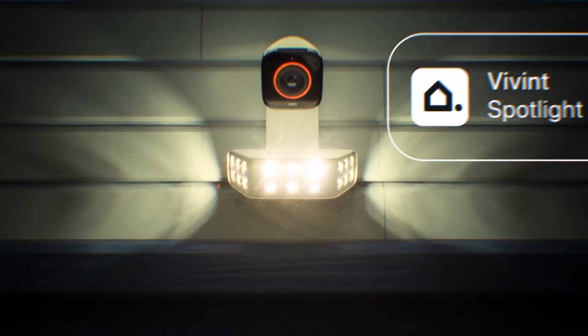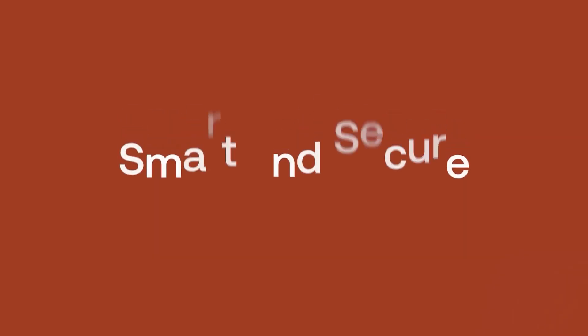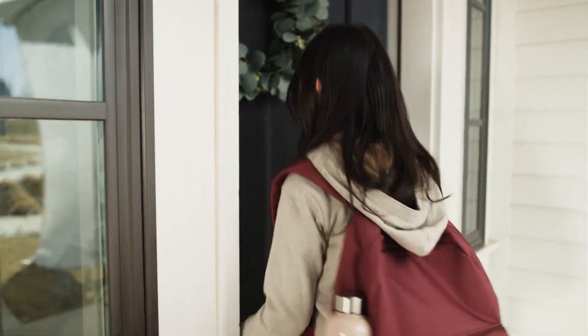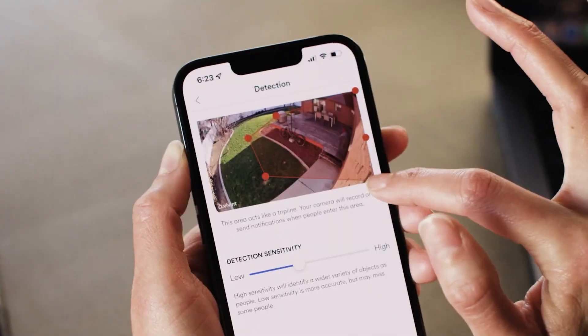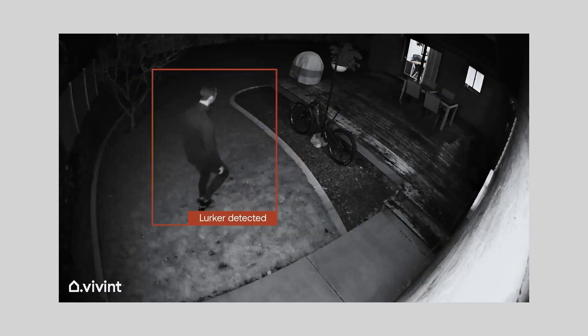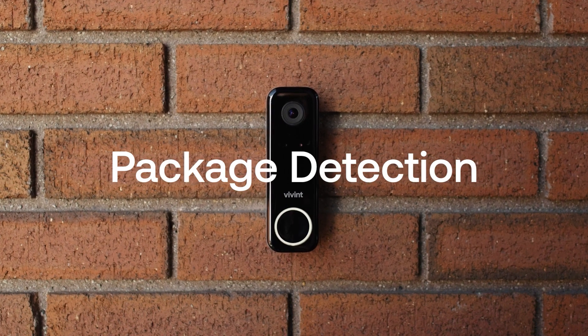You can control everything from a single app or use voice commands with Alexa or Google Assistant. The Vivint Smart Home System is customizable and scalable, so you can choose the devices and services that suit your needs and budget. The system also integrates with other popular smart home platforms, such as Nest, Philips Hue, and Sonos. The devices have a sleek and modern design and are easy to install and use.